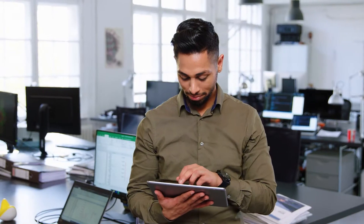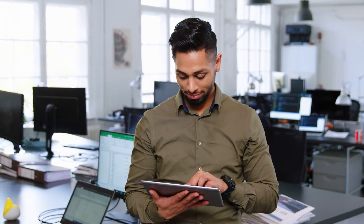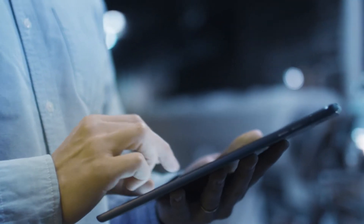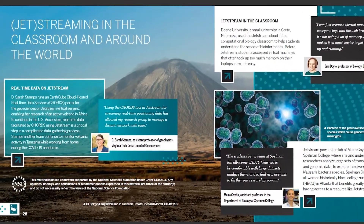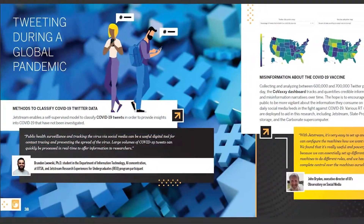The on-demand, 24-7 system includes discipline-specific applications, supporting computation, experimentation, and teaching. Jetstream benefits researchers from a range of fields by focusing on usability and support.